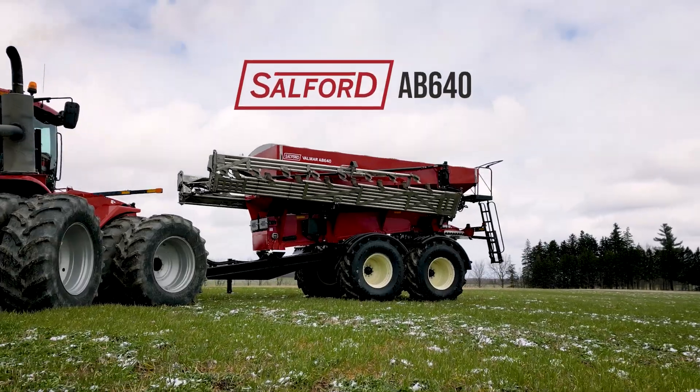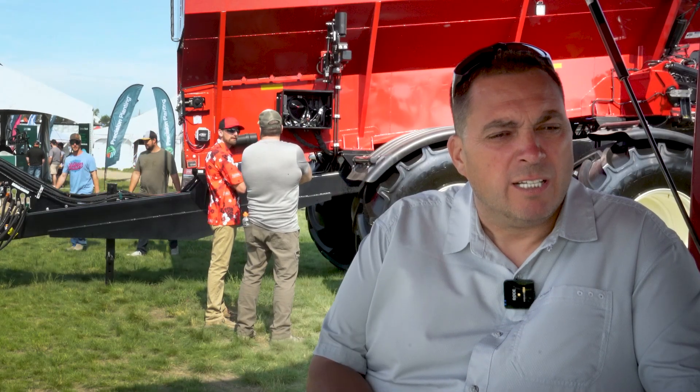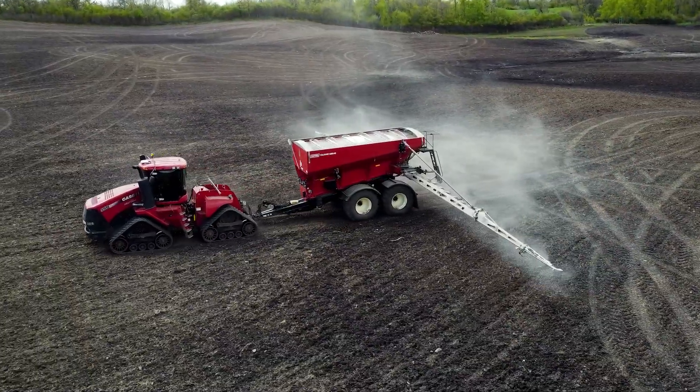I think we got the first two AB 640s. We ran the 9620s for a couple years and were really happy with them, and wanted to move towards the new ones, so we bought those. Now we have two more AB 640s on order that we'll be adding to our operation.